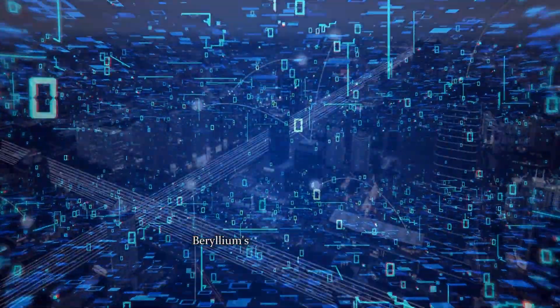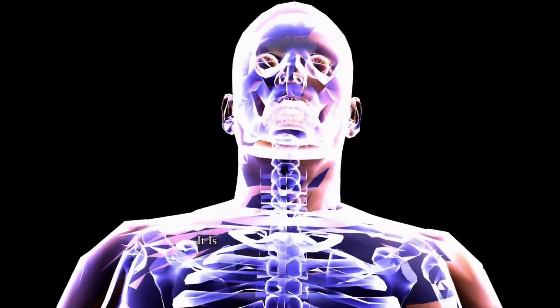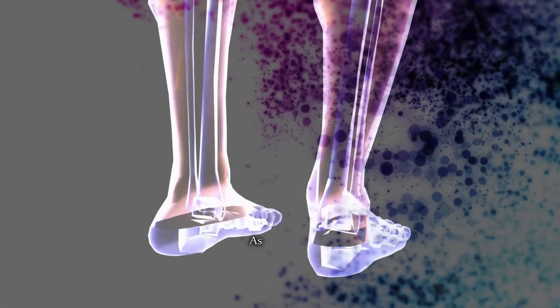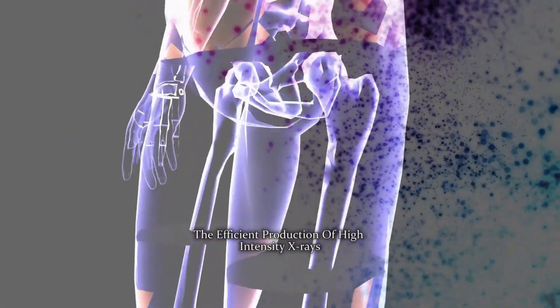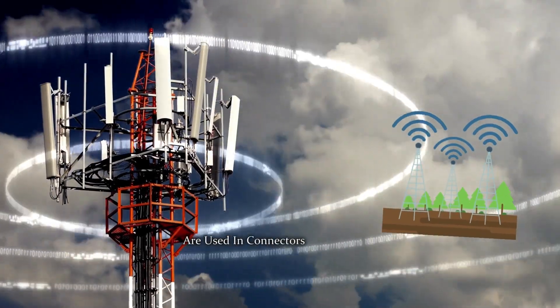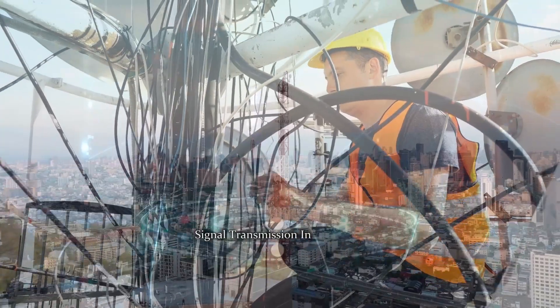Beryllium in technology. Beryllium's remarkable properties extend to the world of technology. It is an essential component in x-ray machines and particle physics detectors, as it allows the efficient production of high-intensity x-rays. In telecommunication, beryllium copper alloys are used in connectors and switches, ensuring reliable and low-loss signal transmission in the high-frequency range.